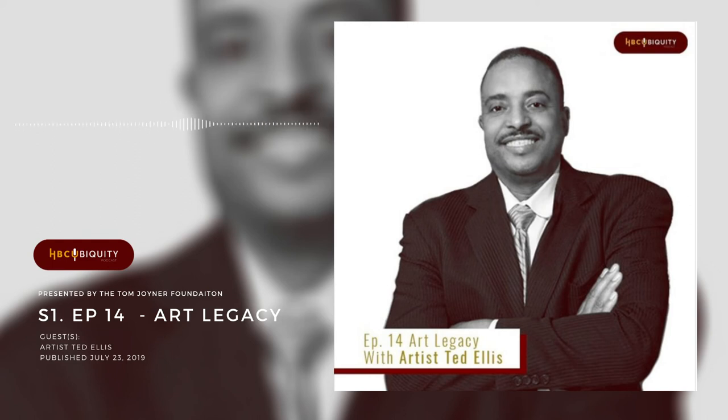Welcome back to HBCUbiquity. This is Thomas Joyner Jr. and I'm joined by the president of Talladega College, Dr. Billy Hawkins. Thanks for coming on — we appreciate you being here. Thanks for having us on your show. Dr. Hawkins, for the education of our listeners, can you explain what the Amistad murals are and their significance?